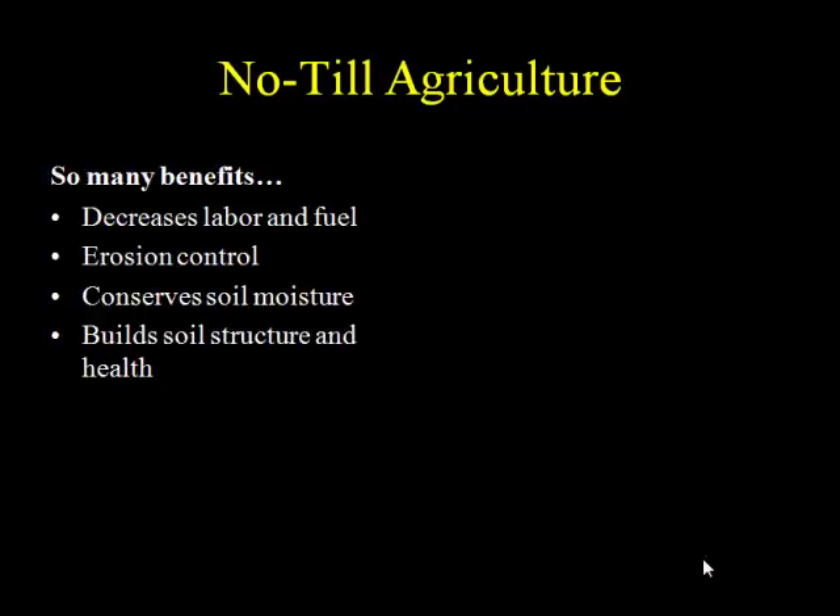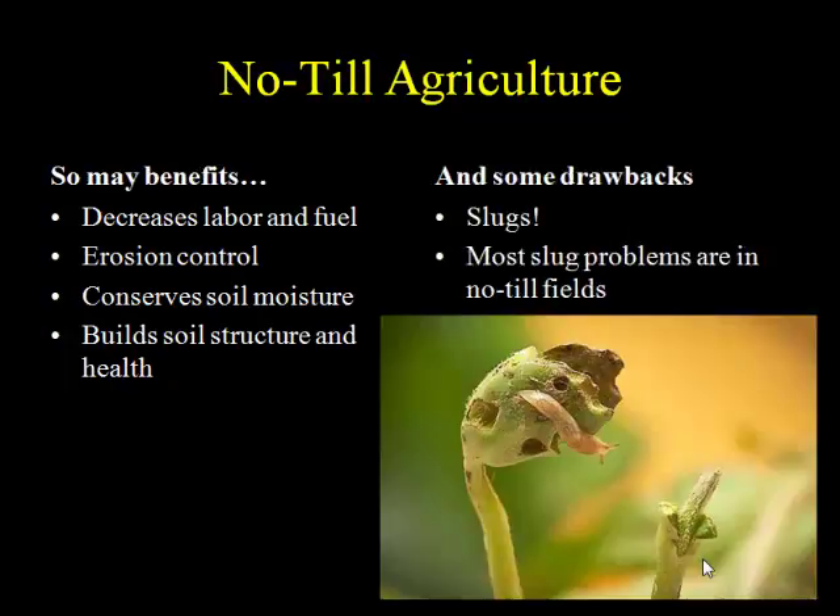One thing I want to draw your attention to is that no-till conserves soil moisture. That can be a really good thing, but it also has drawbacks. The undisturbed nature of no-till, the lack of temperature extremes that having soil residue provides, and the increased soil moisture — all of this is very favorable for slugs. We can have slug problems in conventional fields, but most slug problems really do occur in no-till fields.